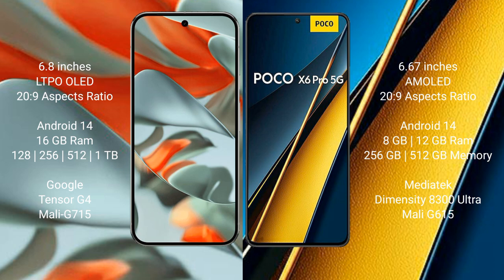Google Pixel 9 Pro XL runs on the invite 14 operating system. Xiaomi Poco X6 Pro also runs on the invite 14 operating system. Google Pixel 9 Pro XL comes with 16GB RAM and 128GB, 256GB, 512GB, 1TB internal storage.